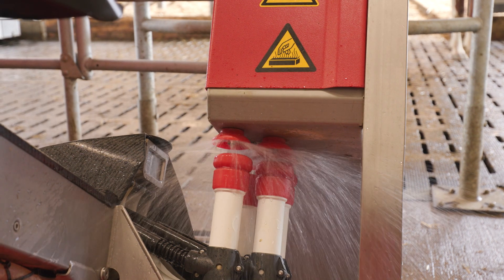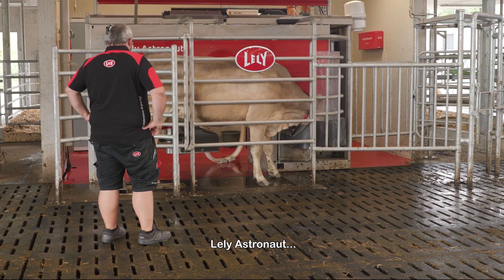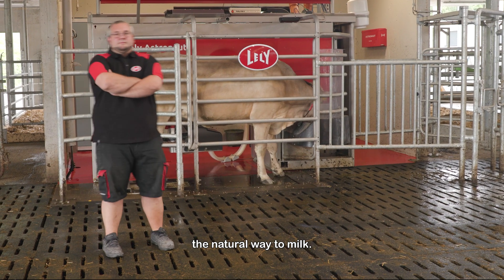Lely Astronaut — the natural way to milk.